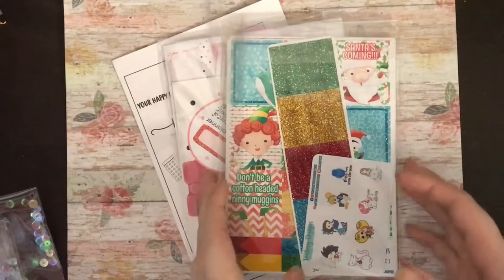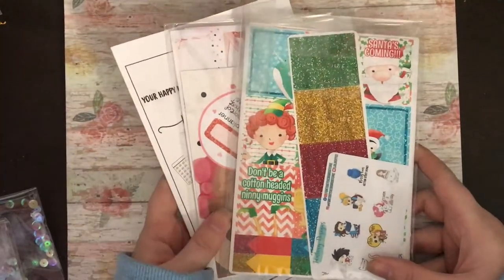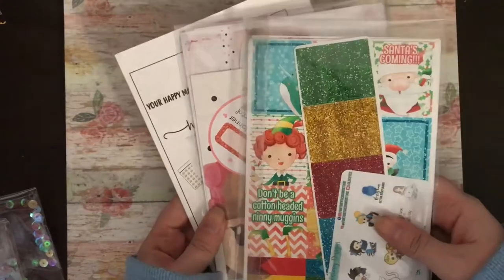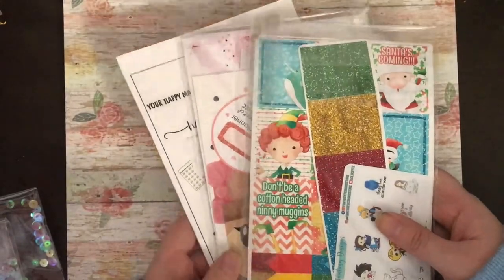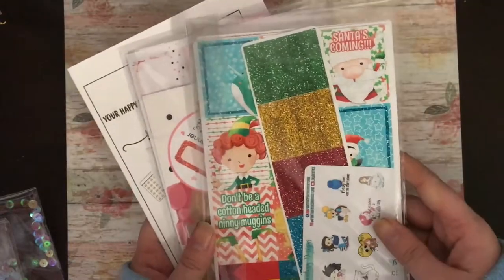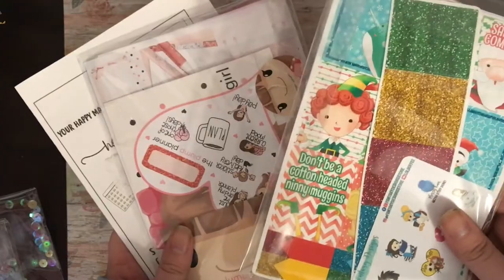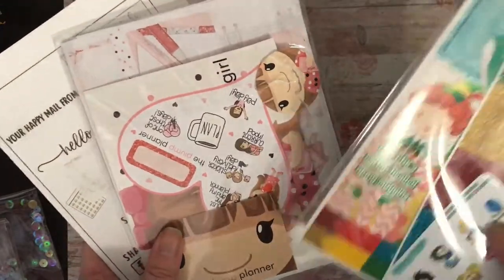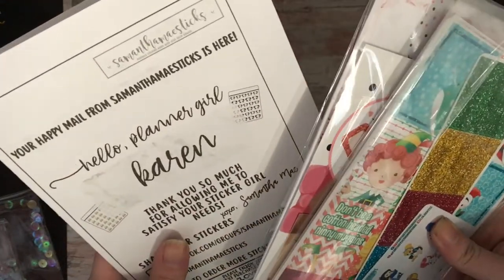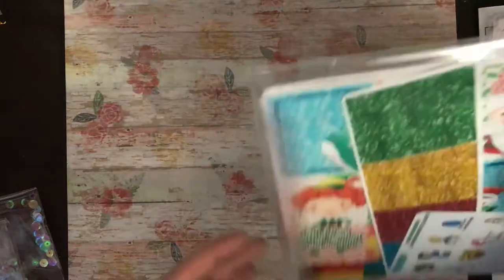Hi again, welcome to the second part — this is the final part as well. I haven't had many stickers come through this month; I am still waiting on a couple because I did international shopping this time. But I do have three orders: one from Fantasy Design Store, The Plump Planner, and Samantha May Sticks. We'll start with Fantasy Design.